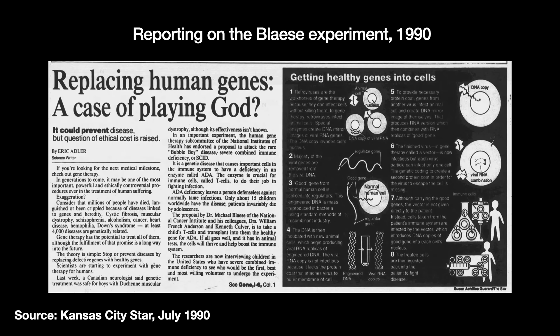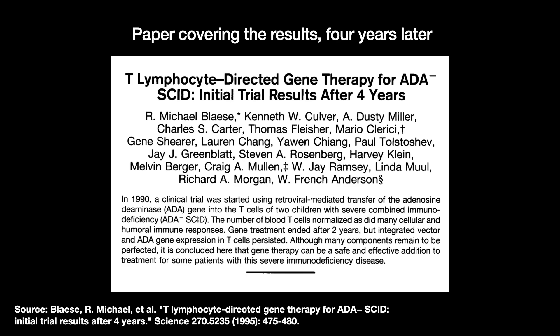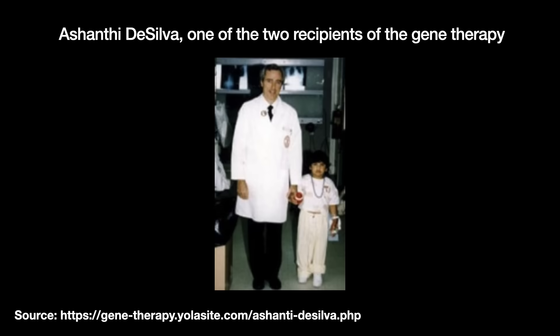After five years, the results showed that one of the girls showed a recovery in T cell count, the other minimal effects. Neither patient suffered any serious negative side effects. It is hard to say whether the genetic therapy actually worked — the patient in question, Ashanti Da Silva, had also received the enzyme therapy throughout the gene treatment. Nevertheless, the experiment was seen as a major step forward, opening the door to other trials of gene therapies for SCID.